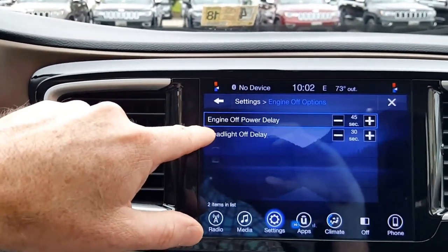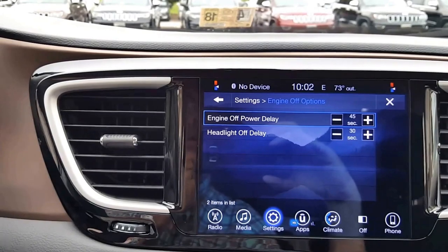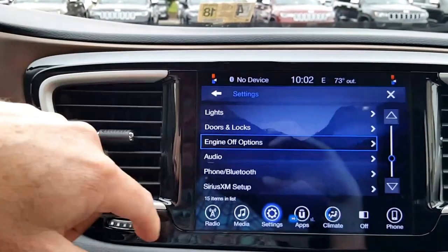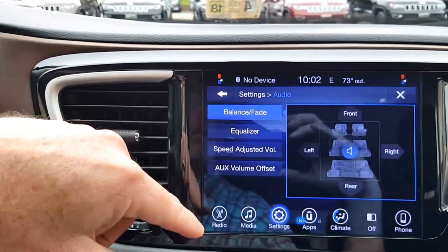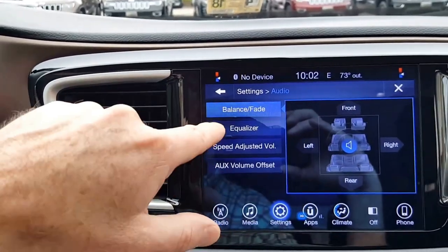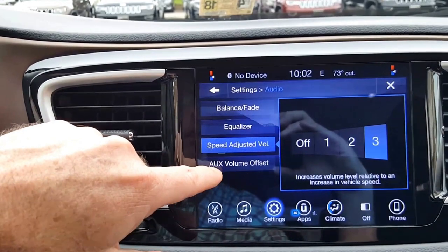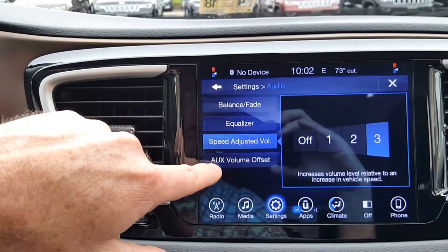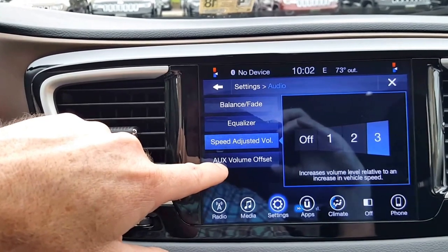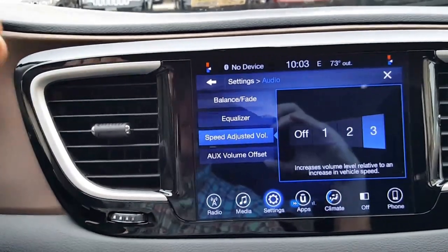Engine off options are the power delays — power will continue to the accessories for 45 seconds so you can keep listening to the radio after you've turned off the car, then it will turn off. There's also another place to adjust the headlight off delay. Under Audio, you can adjust balance and fade as well as the equalizer. Speed adjusted volume will increase the radio volume as the car goes faster due to road noise. The auxiliary volume offset lets you adjust so that switching to auxiliary doesn't blast the sound at you.